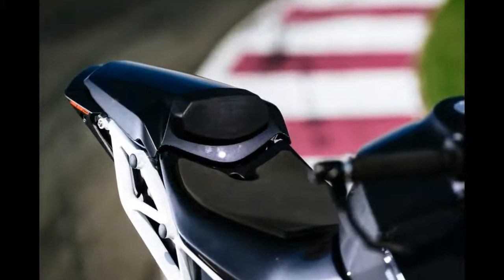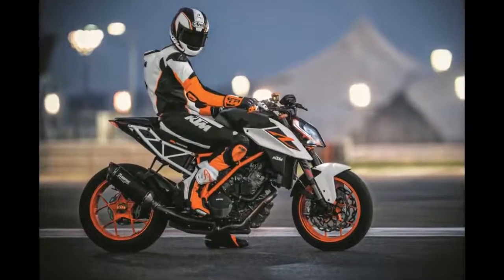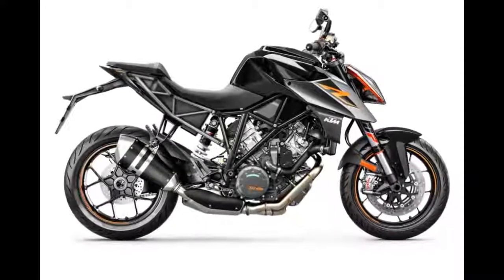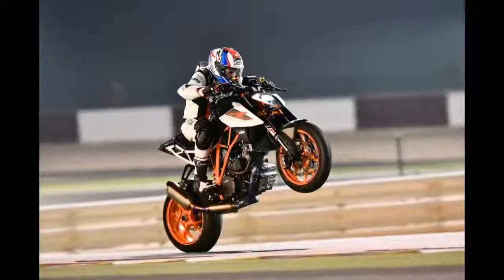Jeremy McWilliams finished first, with Chris Fillmore a close second, and KTM test rider Hans Mayer in third place. It was an utterly dominant performance, with both McWilliams and Fillmore's fastest laps four seconds a lap faster than the nearest competitor.